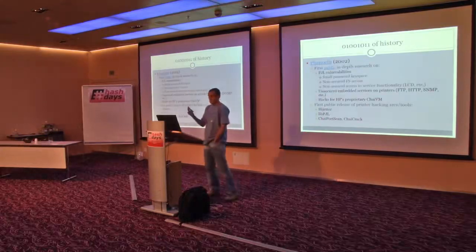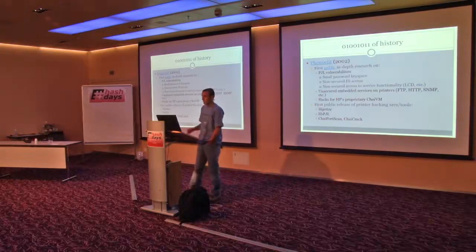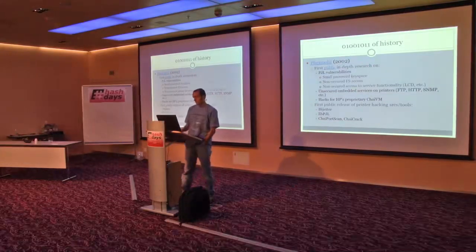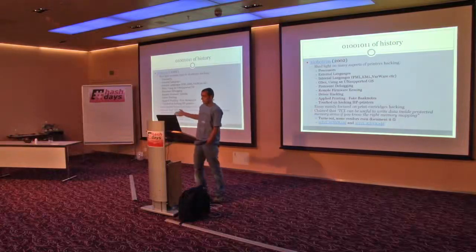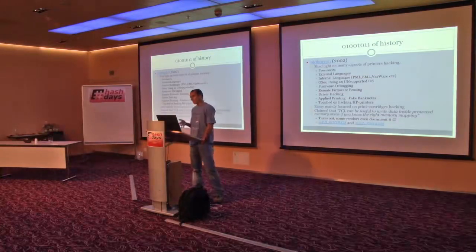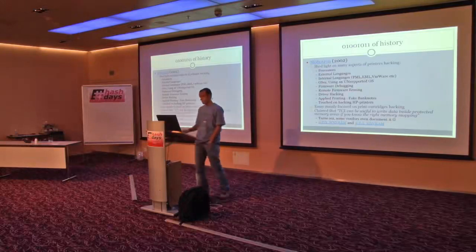Research started around 2002, at least publicly. The first public research was done by Fenelit and Felix, who disclosed some PJL vulnerabilities which are still there 10 years down the road. Because they're spec and protocol vulnerabilities, the research was mainly done on HP printers with many tools and proof-of-concepts presented. Then there was an article by anonymous Slobatron discussing vulnerabilities in printers — how they're programmed, how they work — and the idea of hacking cartridges. A good reading from 2002.